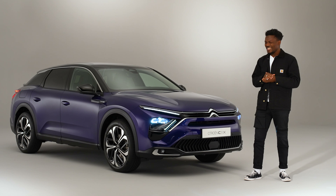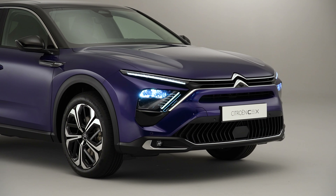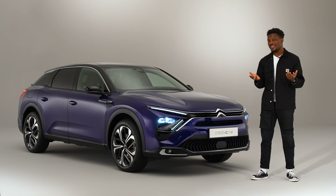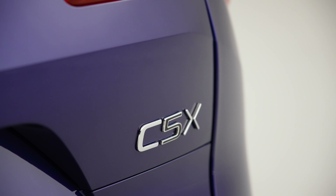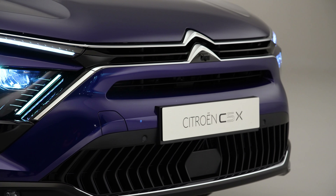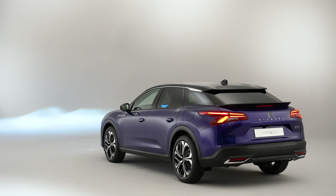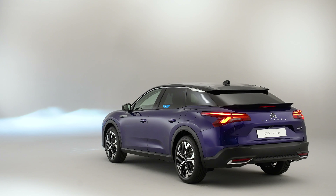So is it a saloon? Maybe. Sort of estate? But it's too high — so maybe it's just a squashed SUV. The answer is all of the above. According to its press release, the C5X offers the elegance of a saloon, the versatility of an estate, and the commanding presence of an SUV.